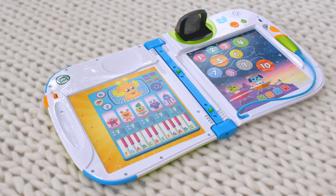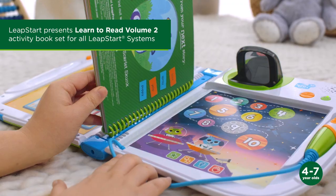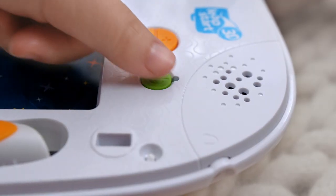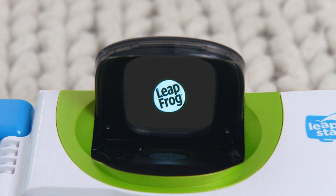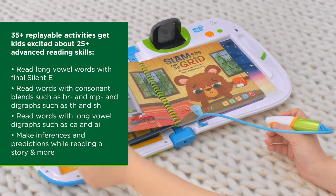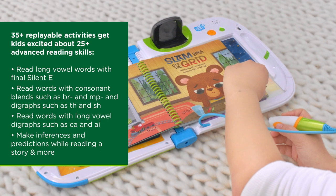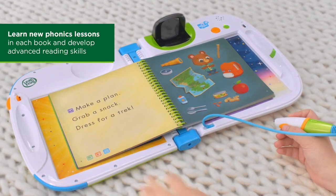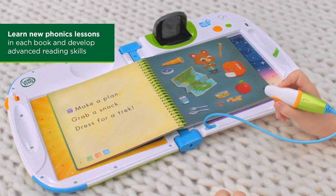Continue to build confidence while encouraging a love of reading with the Learn to Read Vol. 2 Activity Book Set. Read six engaging stories with interactive pages that build advanced reading skills such as vowel teams and consonant blends. With 25-plus skills and 35-plus replayable activities, play again and again for endless discovery. Volume 2 of the Learn to Read series builds more advanced reading skills.